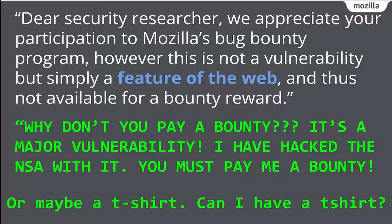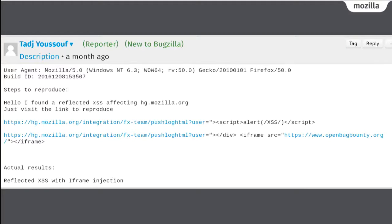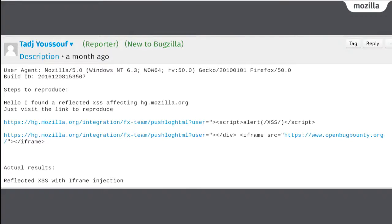But that's not why I'm sad on Tuesday. Once in a while, we get a legitimate report — like one we received about a month ago of a cross-site scripting vulnerability in hg.mozilla.org, where we keep the source code of Firefox. This XSS vulnerability uses a query string injection to run JavaScript in your browser — a reflected XSS. That's bad because not only can you steal data from hg.mozilla.org, but also from the entire mozilla.org domain. The fundamental problem is that we, as a security team, have failed to protect our web applications before they go to production.